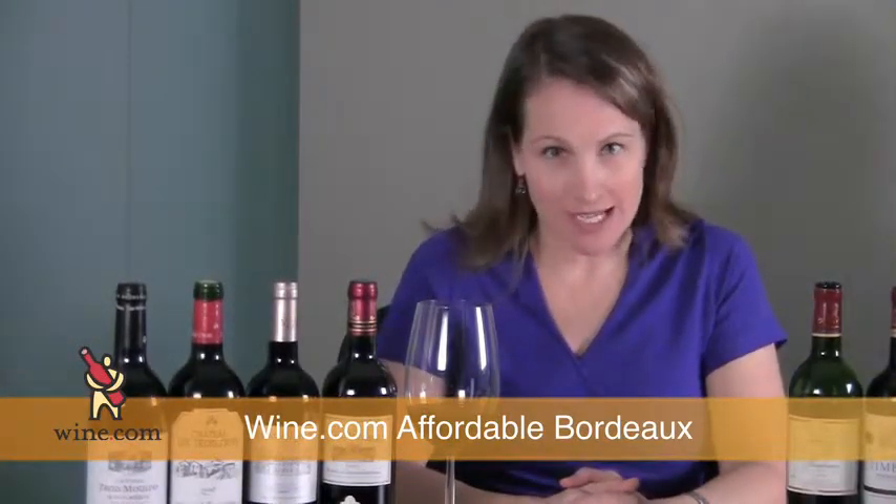Hi, I'm Gwendolyn with Wine.com and today we are talking about Bordeaux. We are not talking about Bordeaux Futures or that collector's bottle that you have to lie down in your cellar for 30 years. We are talking about good, everyday drinking, affordable Bordeaux.